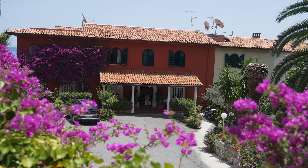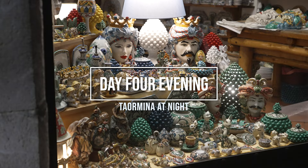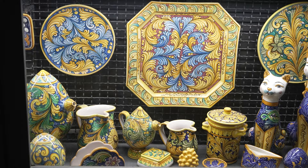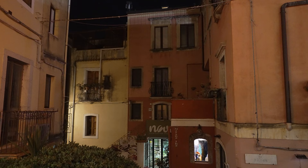We then headed back into Taormina for our final evening, exploring the town and staying out really late to see everything. I definitely recommend doing this during your time in the city because you'll get to see Taormina without the crowds, which is obviously quite a rare occurrence.